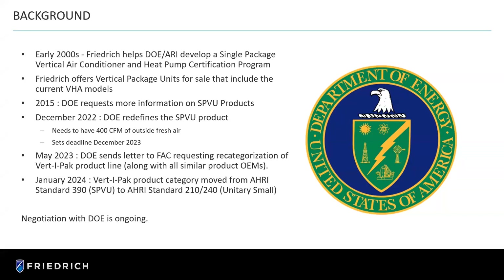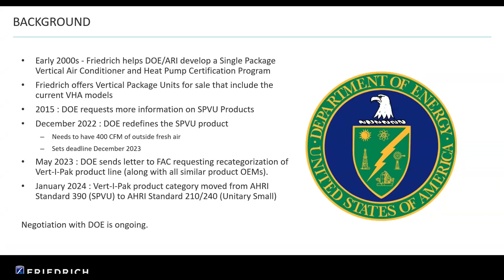Just a little bit of history. In the early 2000s, Friedrich assisted the DOE and ARI, working with them, as did a few other manufacturers, to develop a single package vertical air conditioner certification program — meaning that all the manufacturers in this category would have the same type of product and satisfy most of the basic needs the DOE was looking for, and would be eligible for ARI certification. Friedrich offers vertical package units that include the current VHA model, which is the one we're talking about. Our other vertical unit is the VRP, which is the inverter-driven product with extreme high efficiencies, but we're going to talk about simply the standard VHA series today.